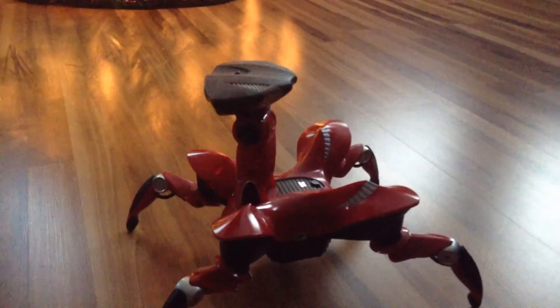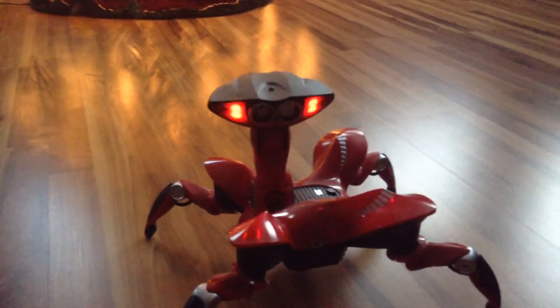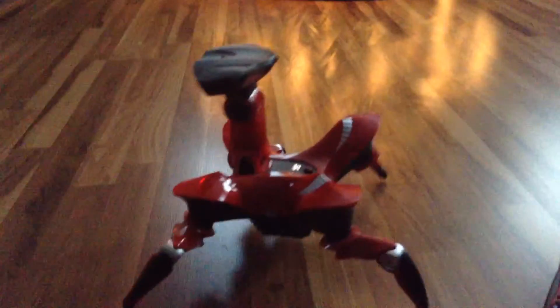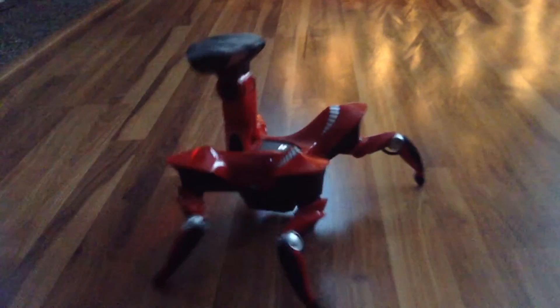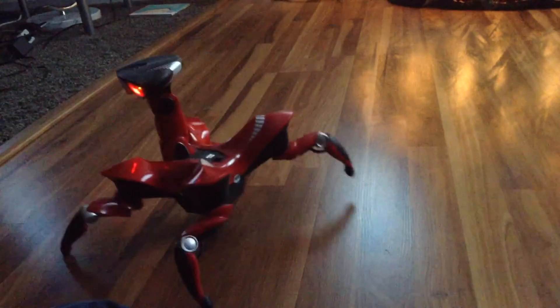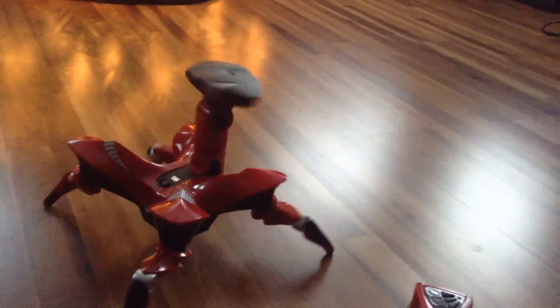I also like it because he switches between different modes. I'm not doing any of this with the remote right now — he's doing this all on his own. I really like how RoboQuad walks. He's one of my more favorite robots from WowWee. The way he moves his head back and forth like that is really, really nice. He's just a really cool robot.